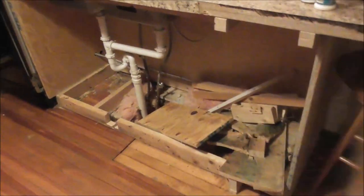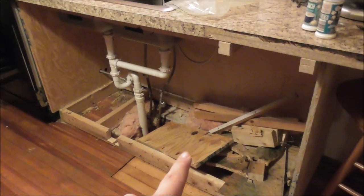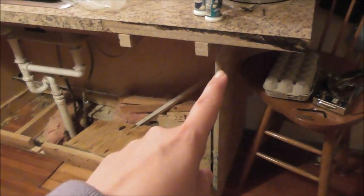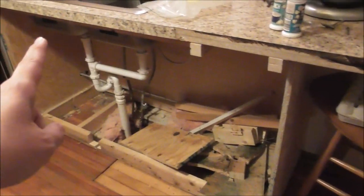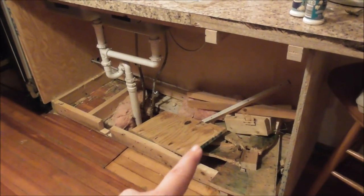There was lots of good stuff under there. He worked on pulling this out — it took a while because we need to leave some support still here for the countertop. We don't want to lose the countertop yet, but this has been taking quite a bit of time to pull out.